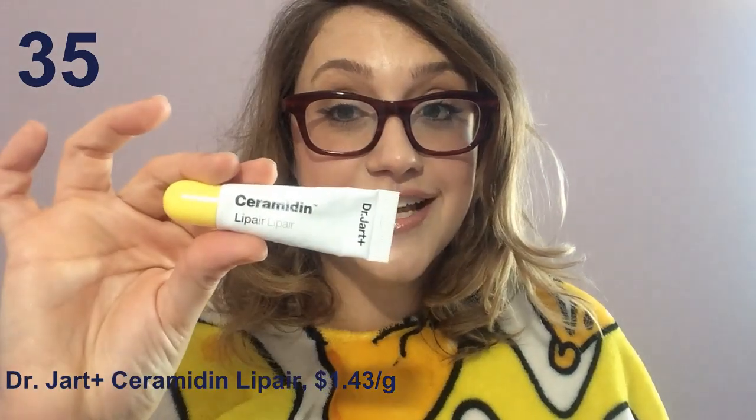The Dr. Jart Ceramidin Lip Pair — I had such high hopes for this. It's full of ceramides and Dr. Jart is a brand that everybody seems to love. It's a Korean rather than a Western product. But I forgot that Dr. Jart loves putting in every single essential oil on the planet. It lasted about four days before I started to feel like I was being stabbed by sewing needles all over the top of my lips. This is awful and expensive — do not waste your money on this. There are way better ways to get ceramides onto your lips, as we'll discuss later.